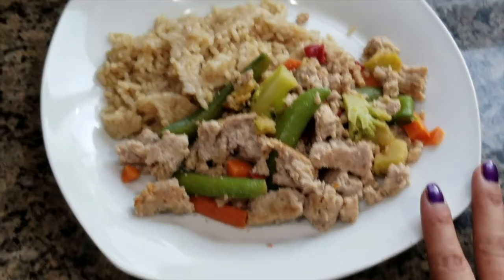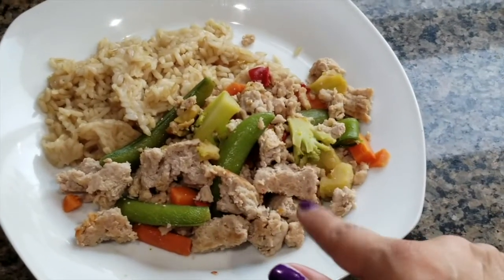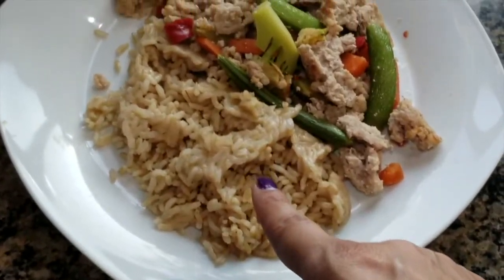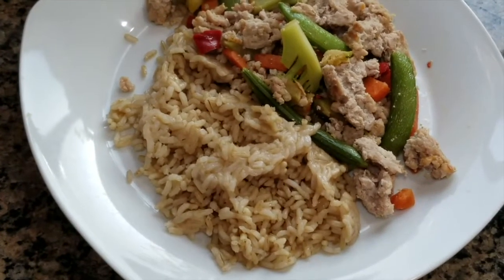Alright guys, so here's an example of me not using the vegetables for my scramble. What I ended up doing was just using the vegetables with some ground turkey. I mixed that in together with some brown rice, and that is what we ended up having for dinner. I still had a pouch of that rice from the previous night from the pantry.